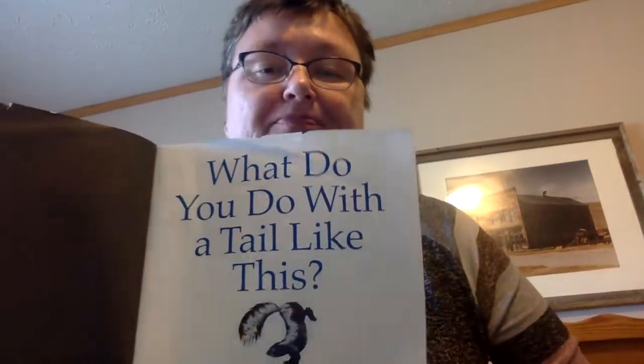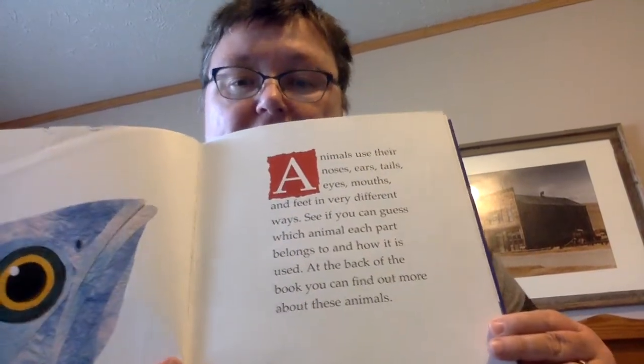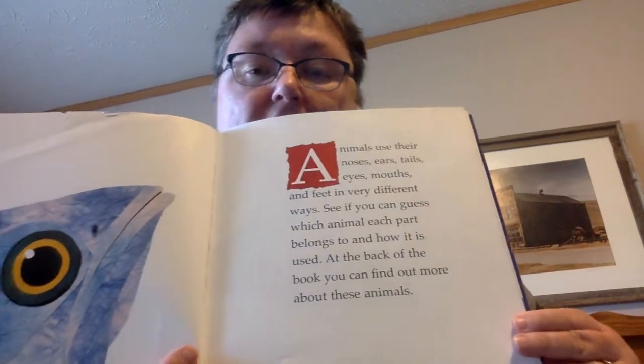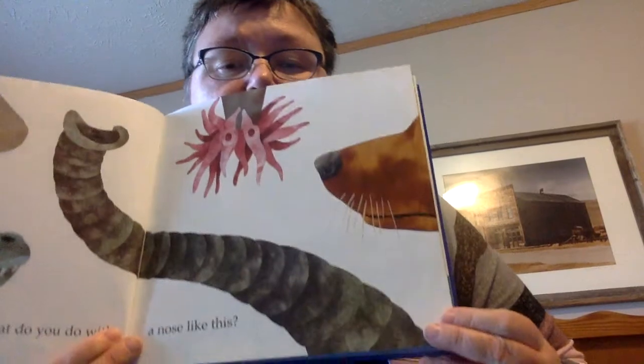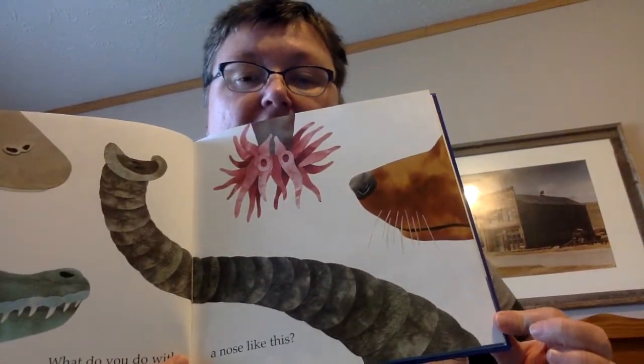The first page asks: 'What do you do with a tail like this?' Animals use their noses, ears, tails, eyes, mouths, and feet in very different ways. See if you can guess which animal each part belongs to and how it is used. At the back of the book you can find out more about these animals. So this page says: 'What do you do with a nose like this?'